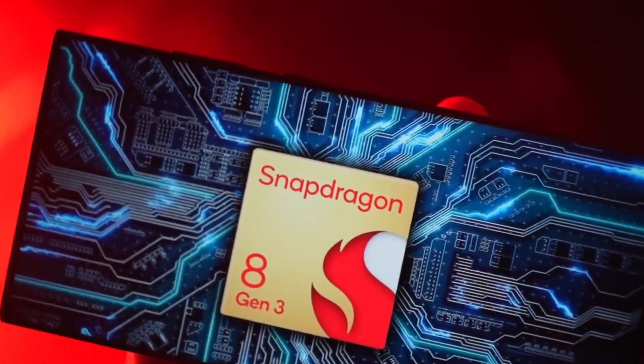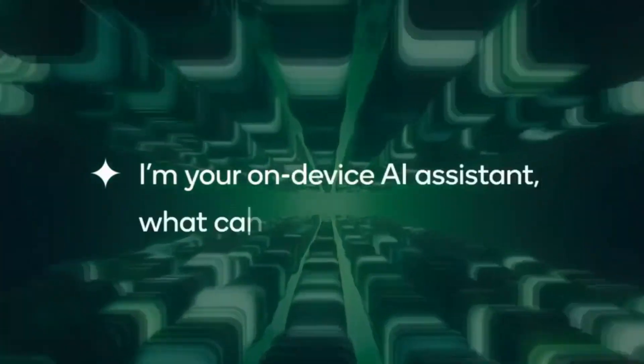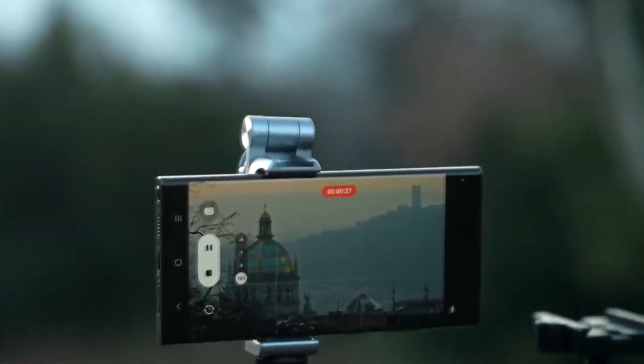Additionally, Snapdragon 8 Gen 3 is built and optimized for generative AI. The AI function not only works like ChatGPT, but also generates photos and videos at the highest quality.